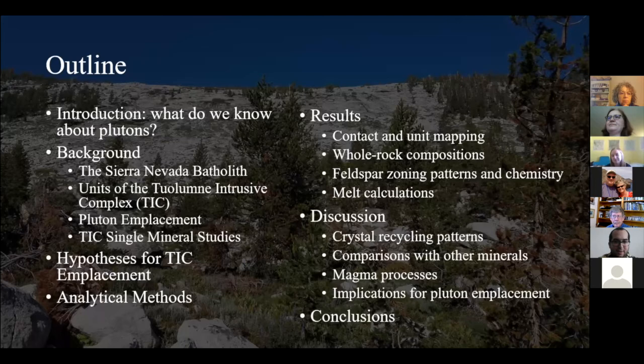Here's a bit of an outline about what I'm going to be talking about. I'm going to introduce you to what we know and don't know currently about plutons — these magma bodies that are placed into the crust and then crystallized — some background information about the Tuolumne Intrusive Complex, what is currently viewed about pluton placement and single mineral studies, which is the focus of this talk. Also hypotheses for emplacement, methods, and some results and discussion for what they mean for pluton emplacement.